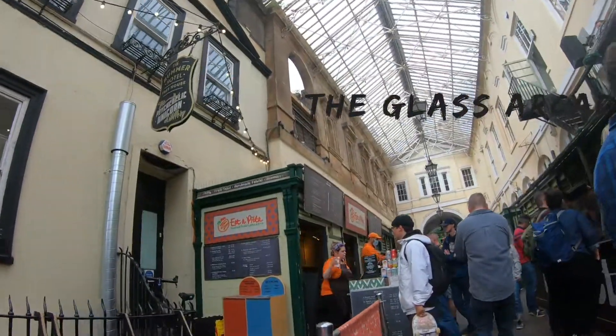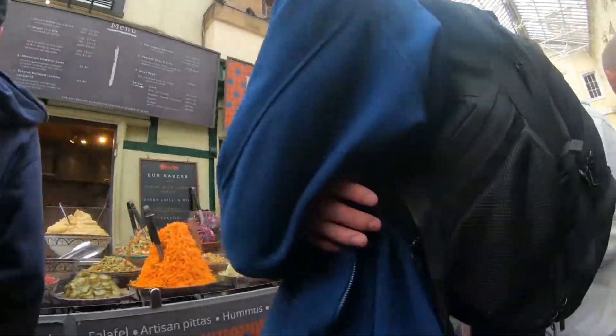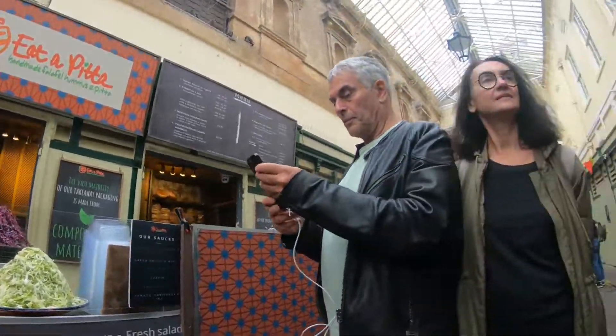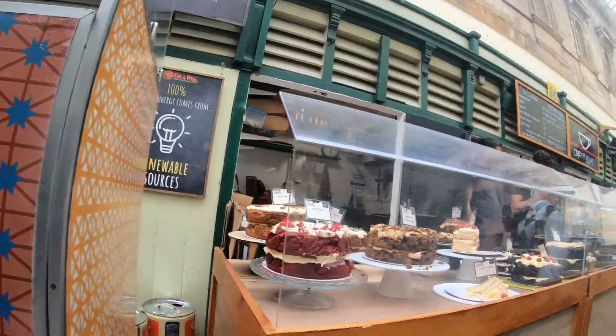The food market is divided into three sections: Glass Arcade, Covered Market, and the Exchange Hall. Glass Arcade is an alley with a variety of foods for everyone — from pies to pasta, cakes to dumplings, wraps to ice creams. You definitely won't be leaving hungry!